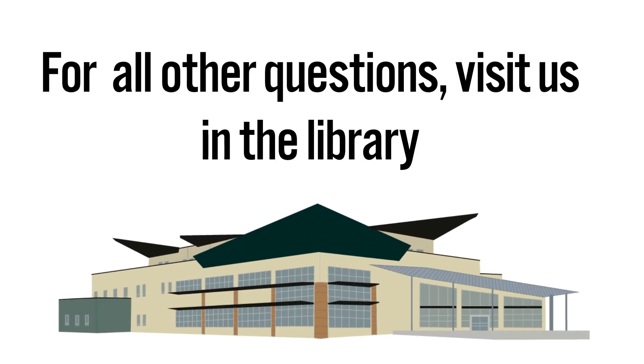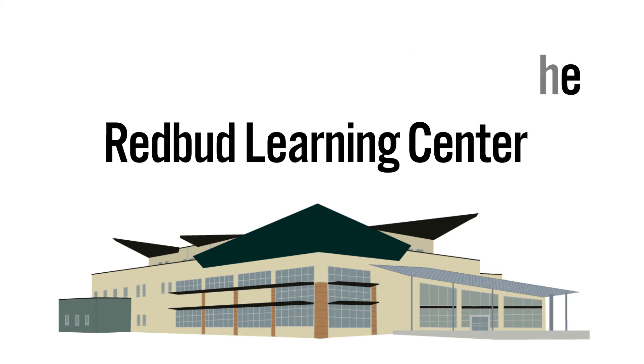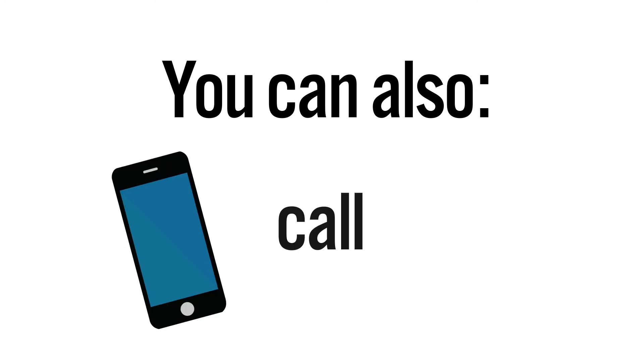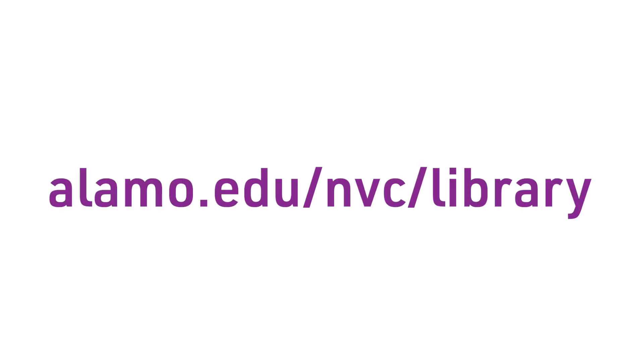For all other questions, visit us in the library located on the first floor of the Redbud Learning Center. You can also call us, text us, chat with us, or send us an email. For more information, visit us at www.alamo.edu.